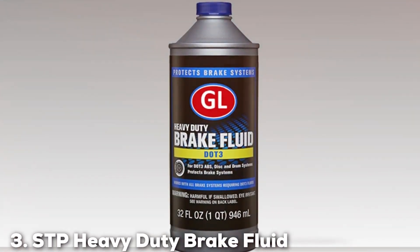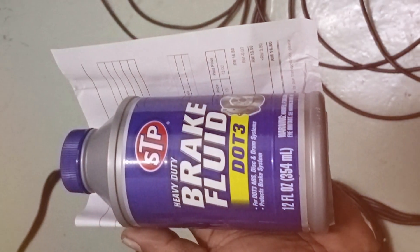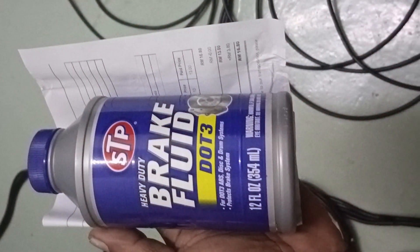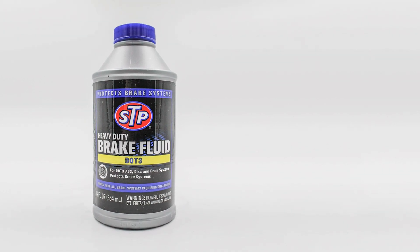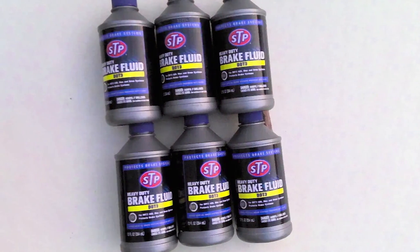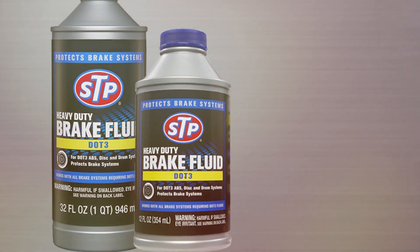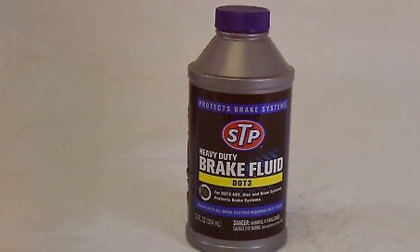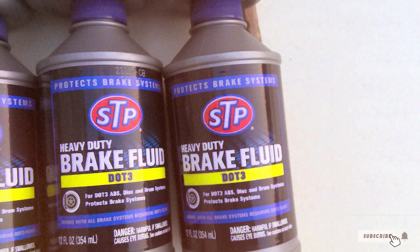Next up at number 3, we have STP Heavy Duty Brake Fluid. This 12-ounce bottle is packed with features designed for high performance and durability in tough conditions. STP's formulation meets all the regulatory standards of DOT 3, ensuring it provides reliable and safe braking power. One of the standout qualities of this fluid is its resistance to high temperatures, which helps in preventing brake fade during prolonged use. This makes it an excellent choice for vehicles that undergo intense driving conditions such as racing or heavy hauling. The fluid's robust composition also ensures that it can resist the formation of vapor, which can impair braking efficiency. The container is easy to handle and the fluid itself is engineered for quick integration with existing brake systems, making it ideal for both professional mechanics and do-it-yourselfers. Its compatibility with various brake system components ensures that it doesn't degrade rubber seals or other materials within the system.